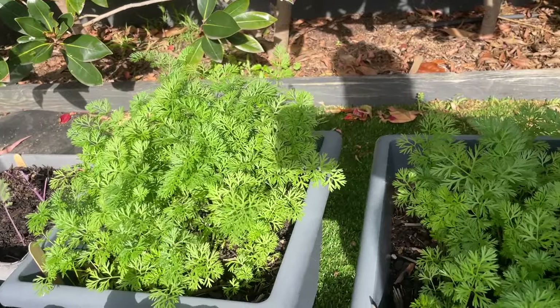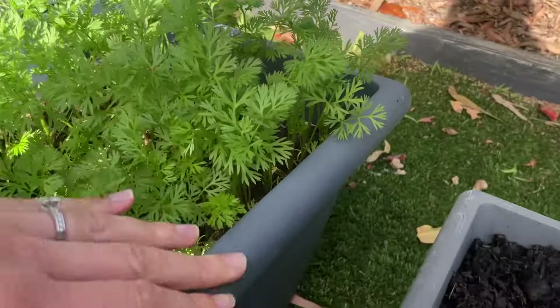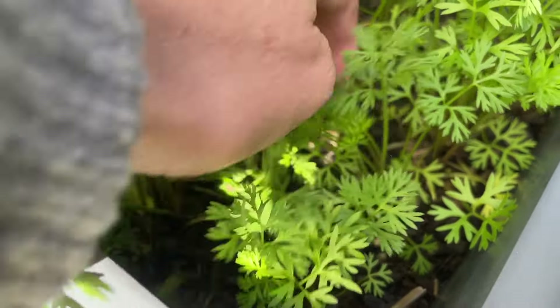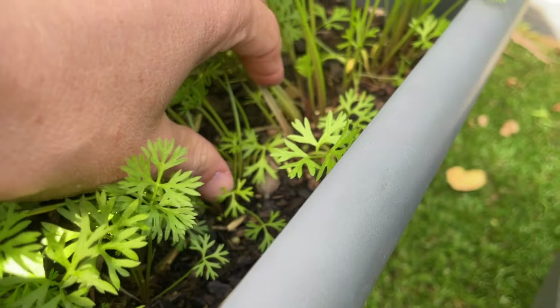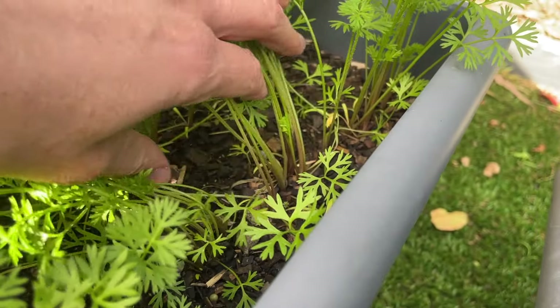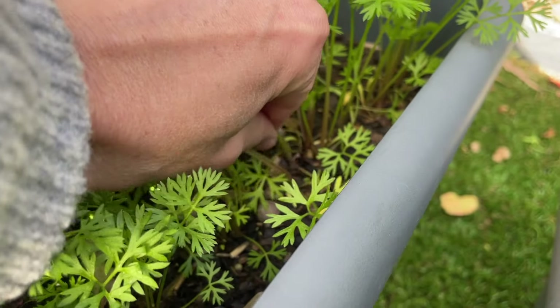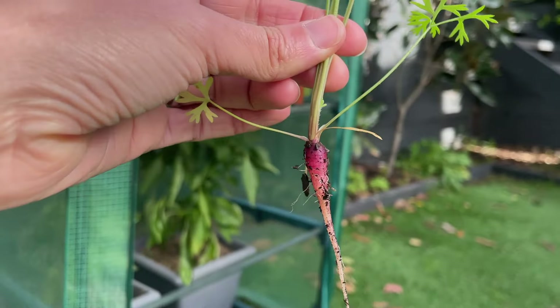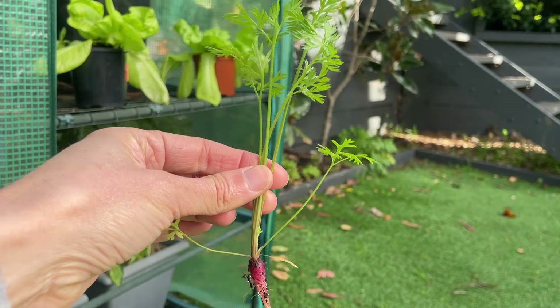Here are my purple carrots at the back. They just look like ordinary carrots at the moment and there's no sign of any carrot heads or bases yet. I've planted them really close together — let's actually pull one out and see what it looks like. Oh hey, that's cool — there you go.